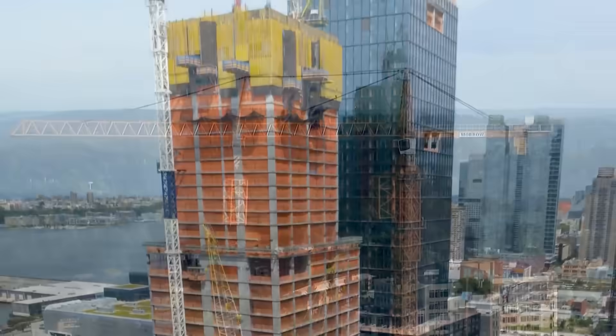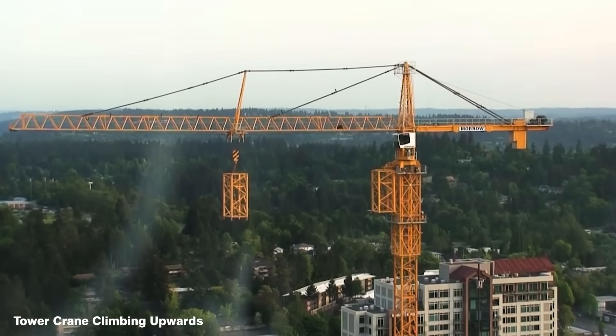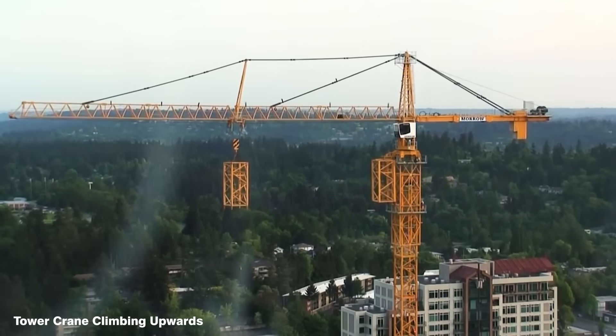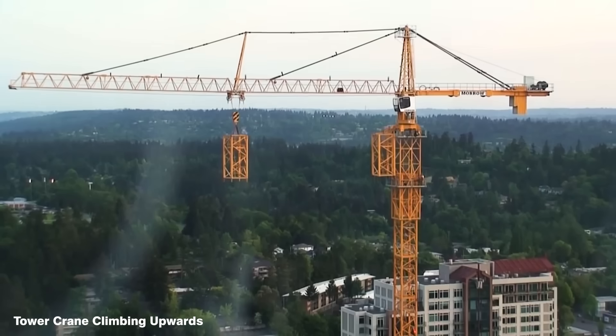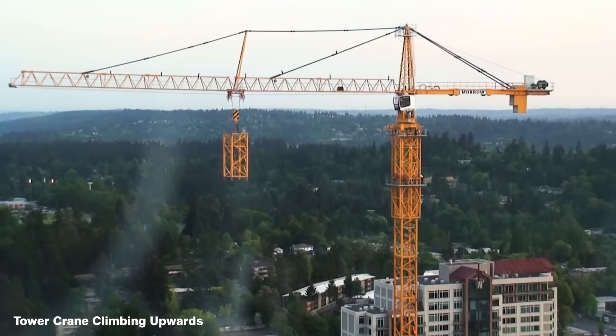In general terms, climbing a tower crane simply refers to the process of adding or removing sections of the mast in order to increase or decrease the overall height. The concept is fairly straightforward in principle, but it is quite difficult to execute safely in the field, with catastrophic consequences if anything should go wrong. It is one of the most dangerous operations that can be performed with a tower crane, and it is only carried out when absolutely necessary to complete a project.